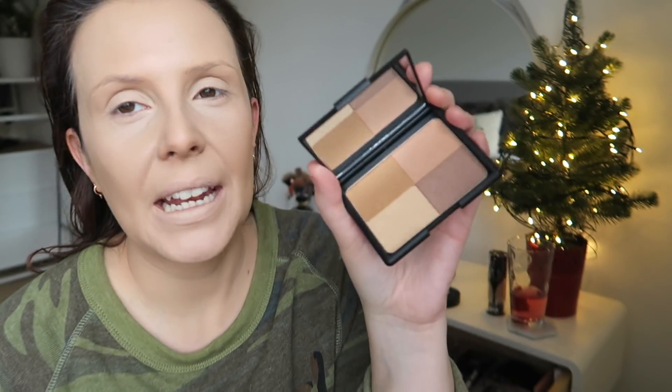Good morning guys, welcome to day 13th of December. I'm just trying out this new e.l.f. bronzing palette I got sent. I have had this before and it is very nice.